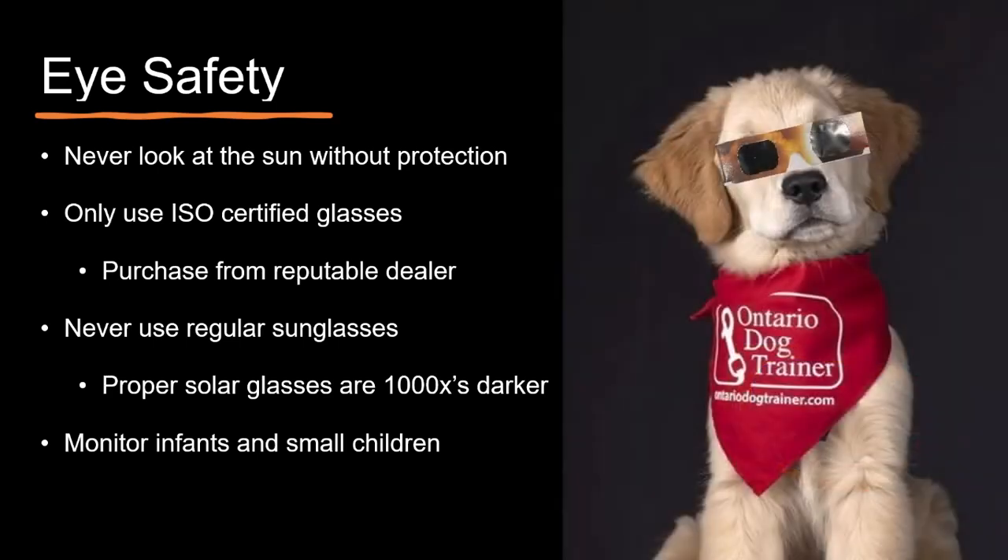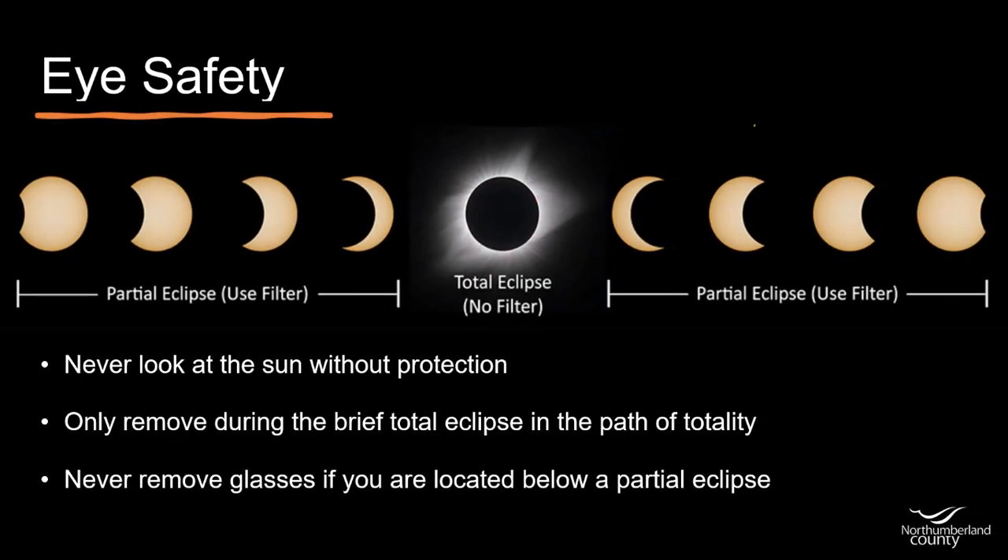And don't forget about your furry friends — consider keeping them indoors during the peak eclipse times. Looking at even a small sliver of the sun before or after the eclipse without eye protection can be harmful to your vision. The only brief time glasses can be removed is if you're in the path of totality during that brief period of complete darkness. Glasses should always be worn if you're outside the path of totality experiencing a partial eclipse.